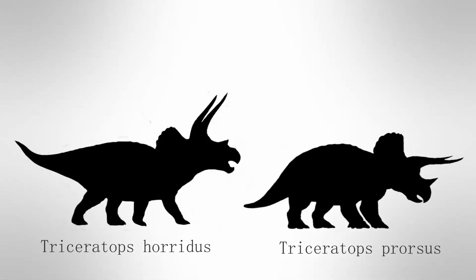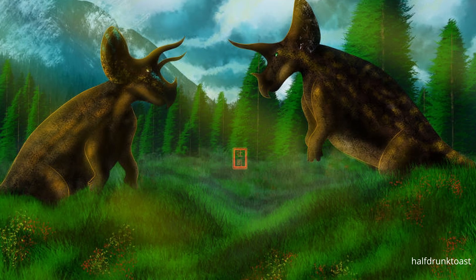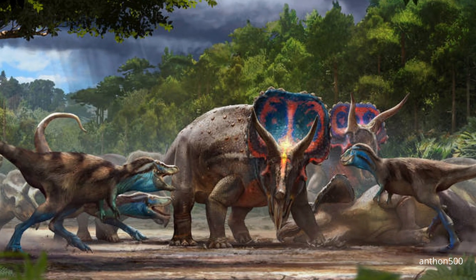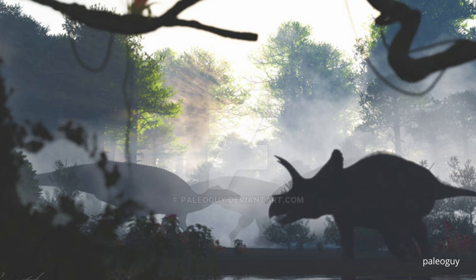Their sizes are almost identical, with T. horridus being slightly larger. Despite their similarities, these two members are considered different species within the same genus, with T. horridus and T. praucis living in separate locations — T. praucis restricted to Hell's Creek and Frenchman formations, and T. horridus found in Southern Lance, Laramie, and Denver formations.